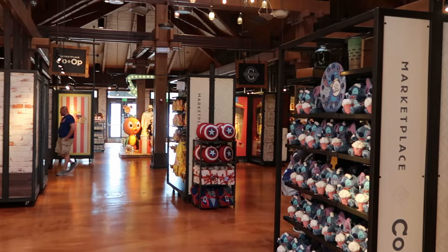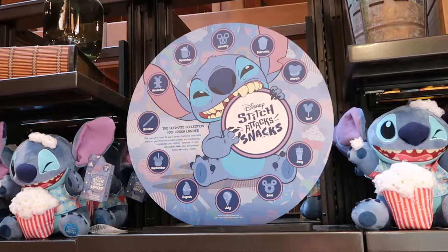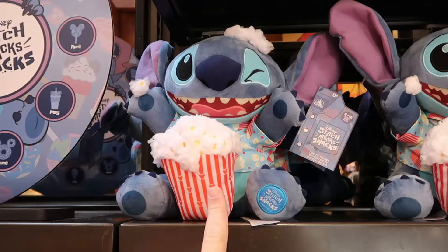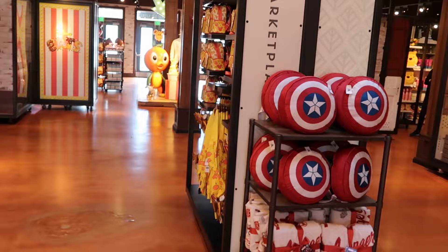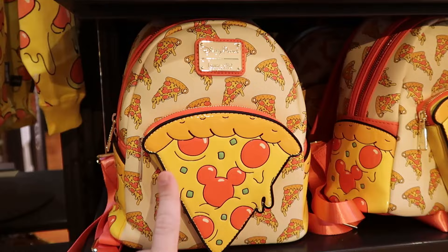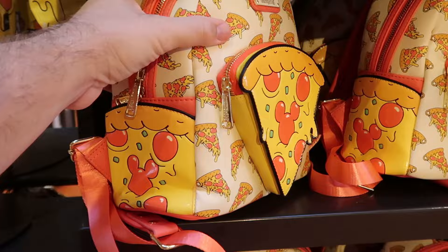It looks like they have the brand new Stitch plushie here at the Marketplace Co-op — part of your Disney Stitch Attacks the Snacks. How adorable: he's embroidered making a winky face with a huge bucket of popcorn, some in his hand and on top of his head. Number 2 of 12 of the series — you can see it on his little footsie. Stitch is $34.99. Right across the way is even more new merchandise: a really fun Disney Parks Loungefly backpack with pizza slices, Mickey's hidden throughout, some pepperonis, and a big zipper compartment on the front — even more pizza on the side — $88.